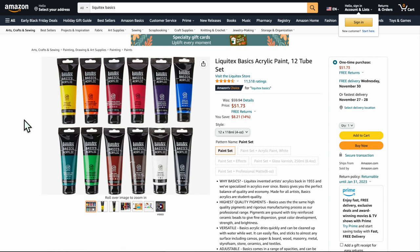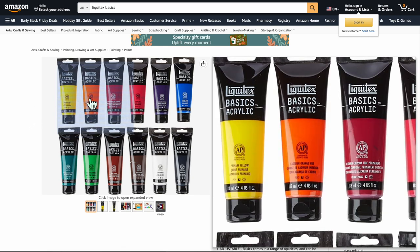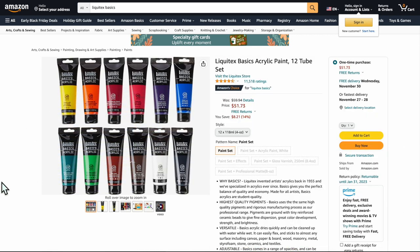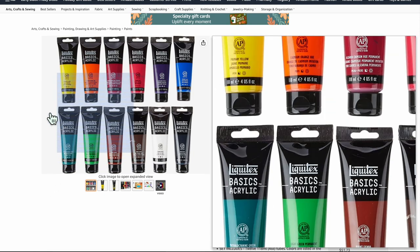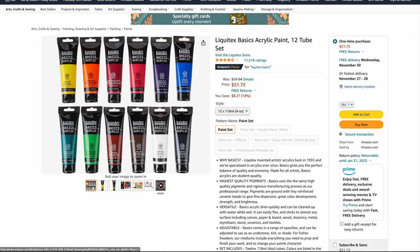Liquitex acrylic paints — these are your standard acrylics and a good set for the price, around $51. It's got your basics and that's really all you need. We also have some mixed media paper coming up that will work really well with these. I really prefer basics, and these are great — simple palette, you can definitely do a lot with them. They're the good-sized tubes, about four ounces each, not the teeny tiny ones. Highly recommend these.